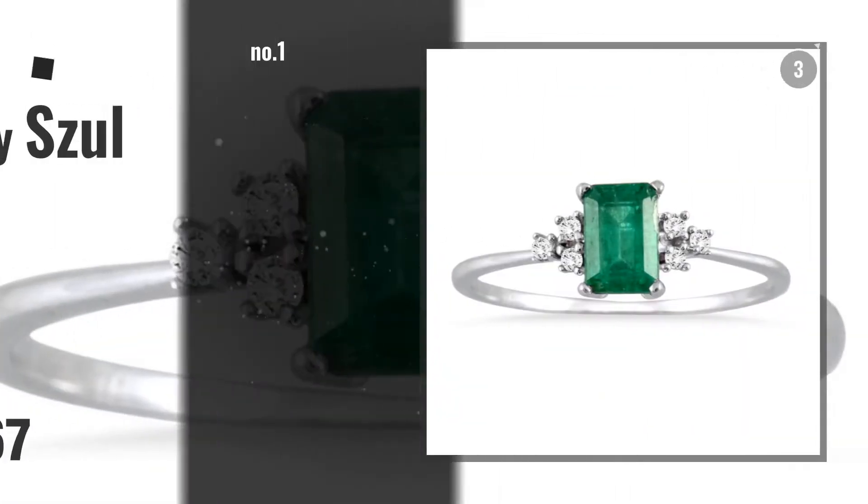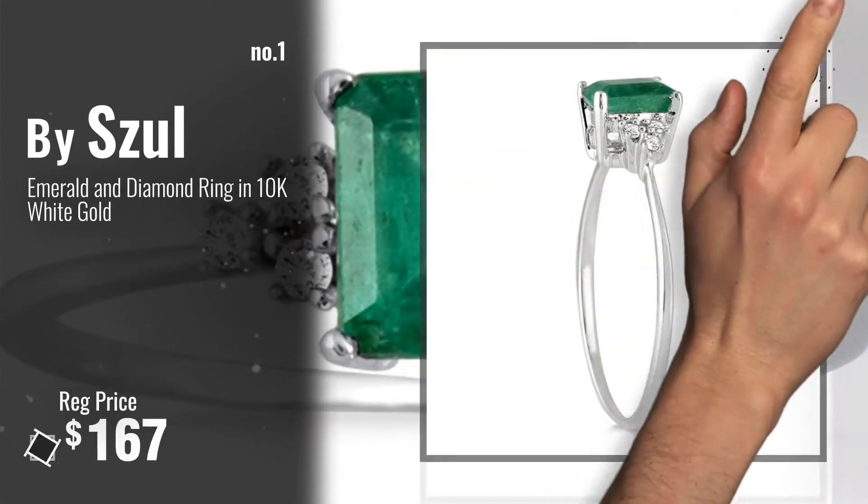Number 1, Best Seller, by Sol. Watch this video, choose your favorite.